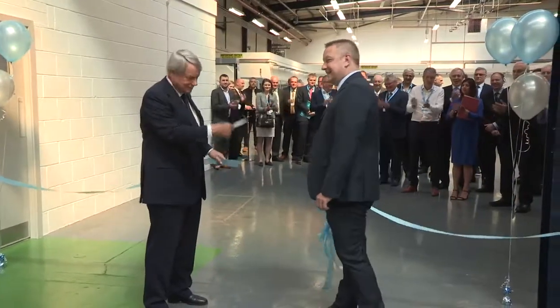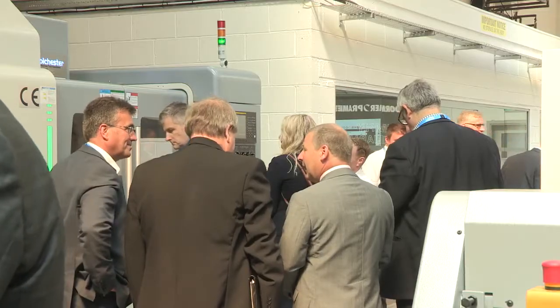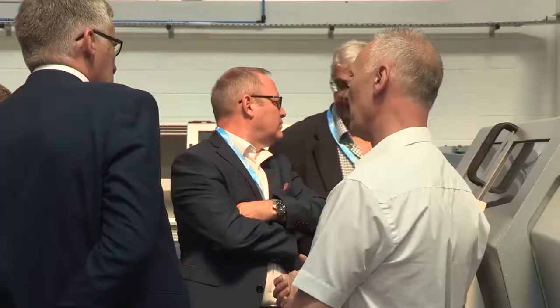What you can see behind us here is the showroom, and this will be open to the public next week from Tuesday to Thursday. They're having a three-day open house — starts at nine and finishes at four.